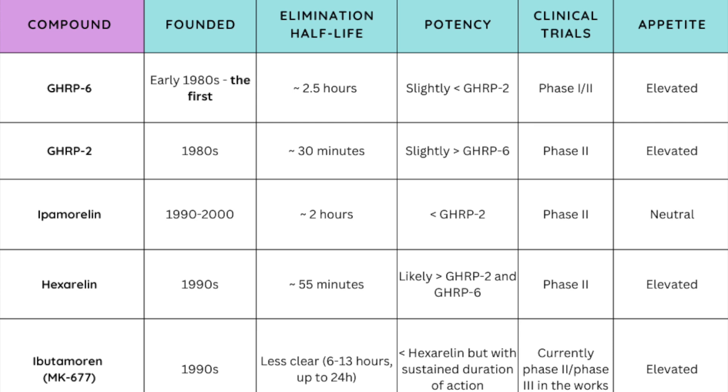I have individual playlists covering each compound's clinical pathways and research development. GHRP-6 made it through some Phase 1 and Phase 2 evaluation, GHRP-2 reached Phase 2, ipamorelin stopped in Phase 2 as well, same with hexarelin. Ibutamoren is the most promising currently, with completed Phase 2 trials and ongoing Phase 3 trials. As far as appetite goes, all of these should elevate appetite in some way, with ipamorelin being the most likely neutral — though that experience isn't shared by everybody.